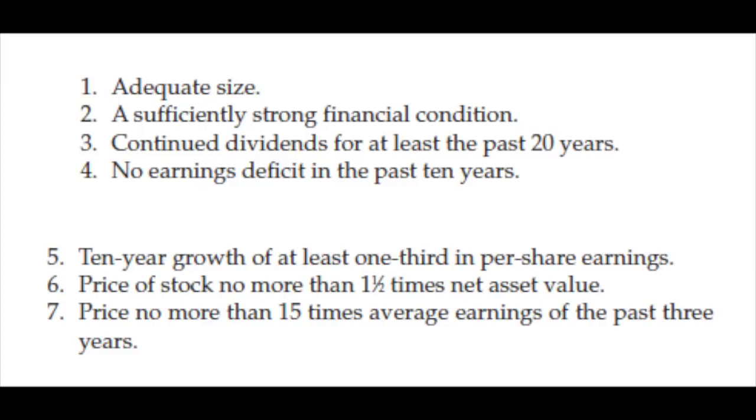So the summary: you have to look at size, sufficiently strong financial condition, continued dividends for at least the past 20 years — so becoming a dividend aristocrat — no earnings deficit in the past 10 years, 10-year growth of at least one third in per share earnings, price of stock no more than 1.5 times net asset value or book value, and no more than 15 times average earnings of the past three years.